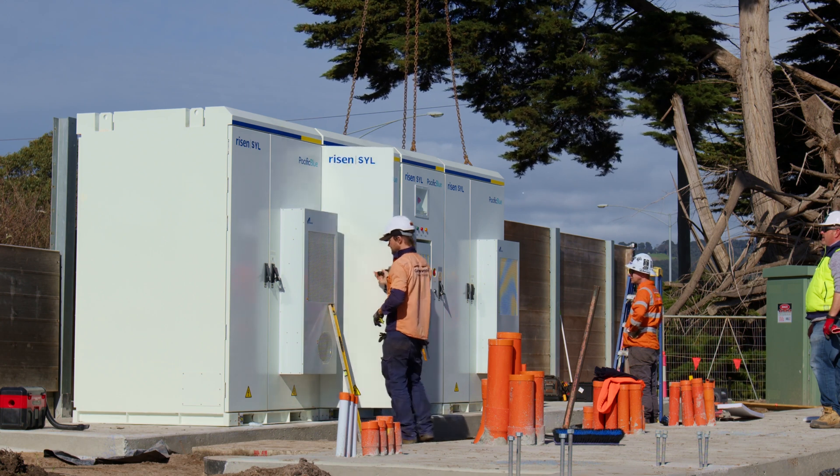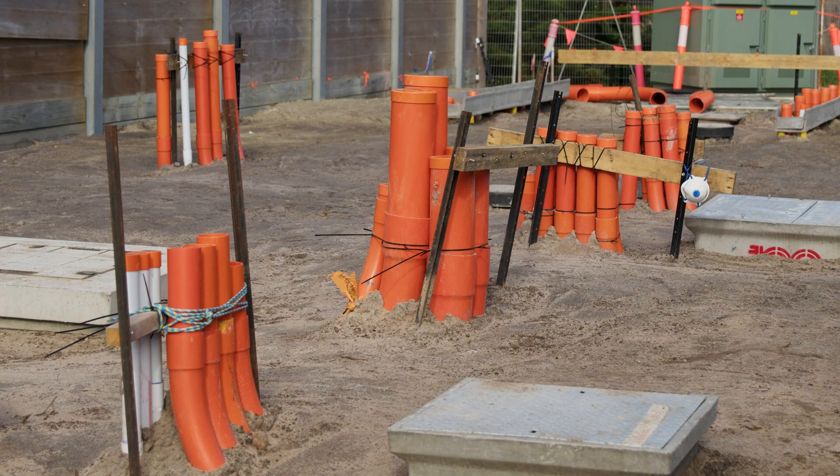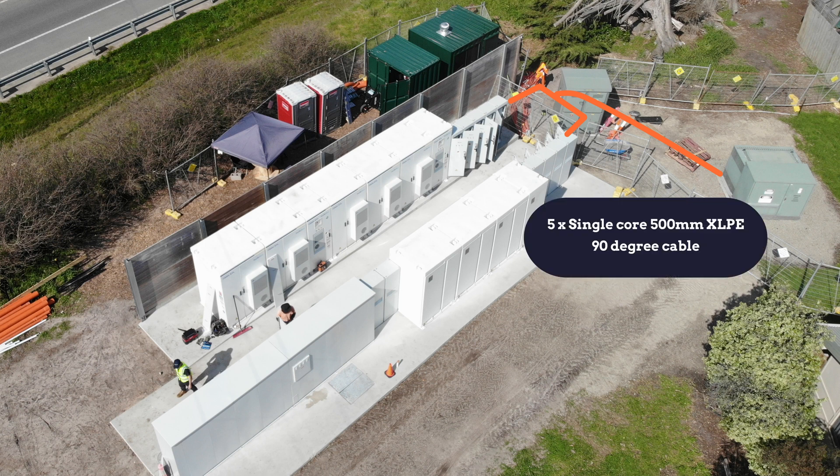You may notice on the slab that we have a lot of conduit of varying sizes, and that's because of all the cabling involved, both from an AC and a DC perspective. From the 2 MVA transformer we've got five-by single-core 500mm² XLPE 90-degree cable.